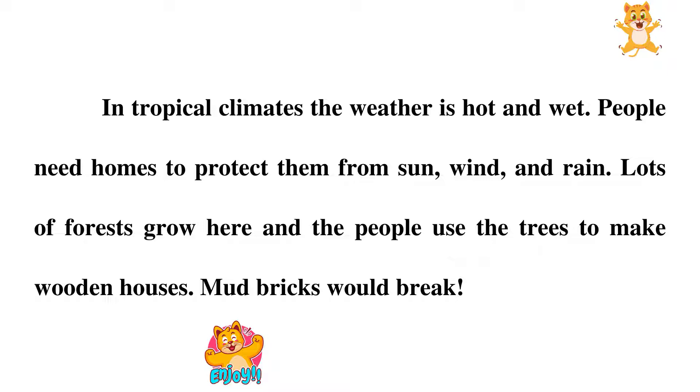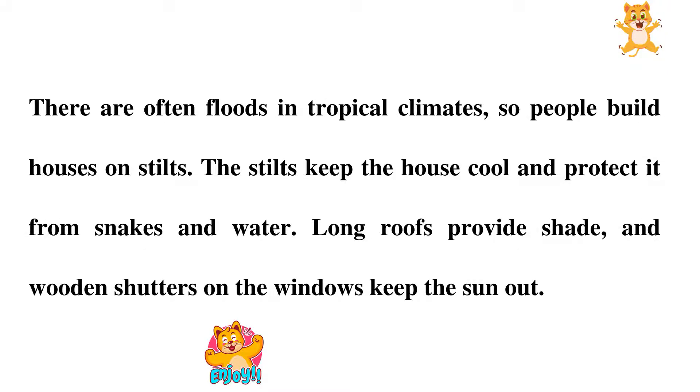Lots of forests grow here, and the people use the trees to make wooden houses. Mud bricks would break. There are often floods in tropical climates, so people build houses on stilts.